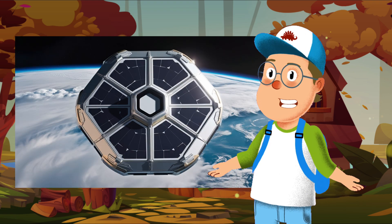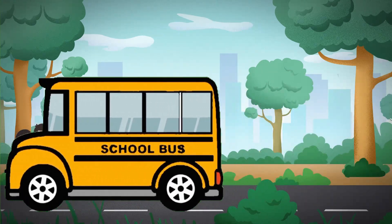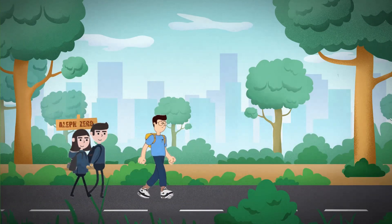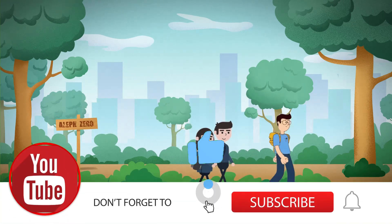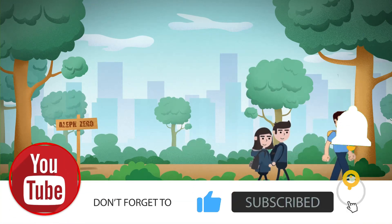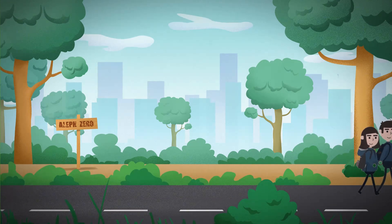I can't wait to see what you create. Thank you for learning with me today. Remember, shapes are everywhere, and the more we explore, the more we'll discover. See you next time for another fun adventure with Leonardo. Don't forget to subscribe and hit the like button for more awesome learning videos. Bye-bye, friends!